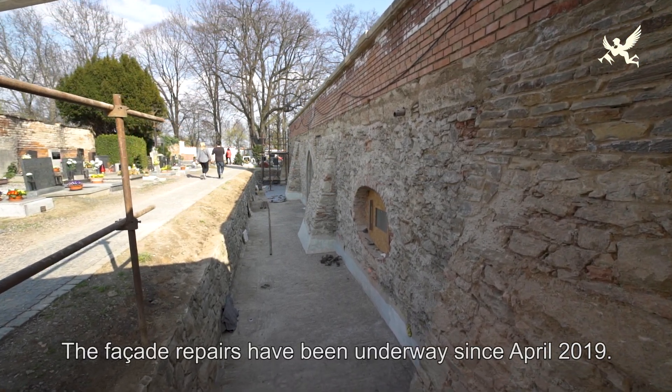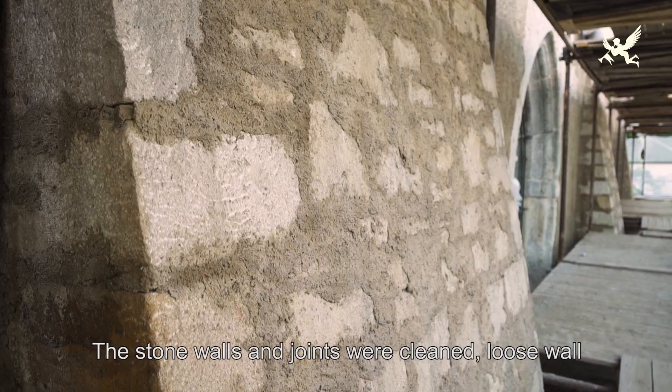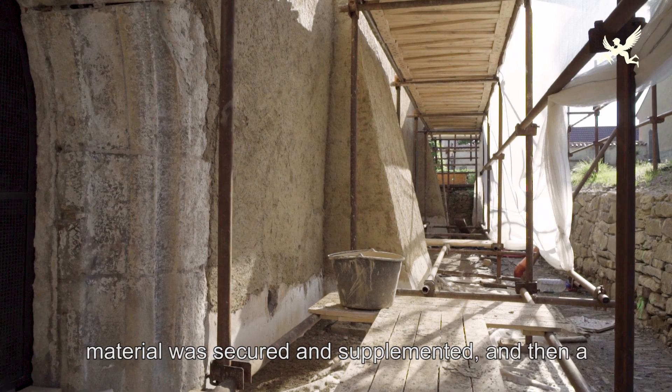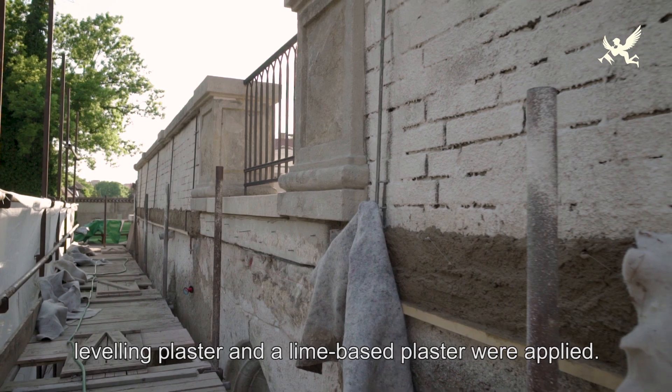Oprava fasády probíhá od dubna 2019. Kamenné zdivo a spáry byly očištěny, bylo zajištěno uvolněné zdivo a doplněn chybějící materiál, následně byla aplikována vyrovnávací a vápenná omítka.